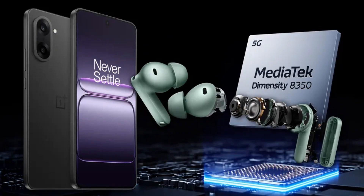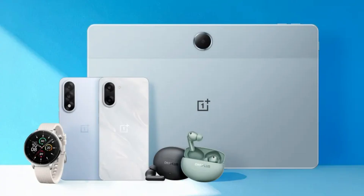Switching to what's happening right now, OnePlus has a big event on July 8th where they'll reveal multiple devices, including the budget-friendly Nord CE5, new earbuds, a smartwatch, and a tablet.